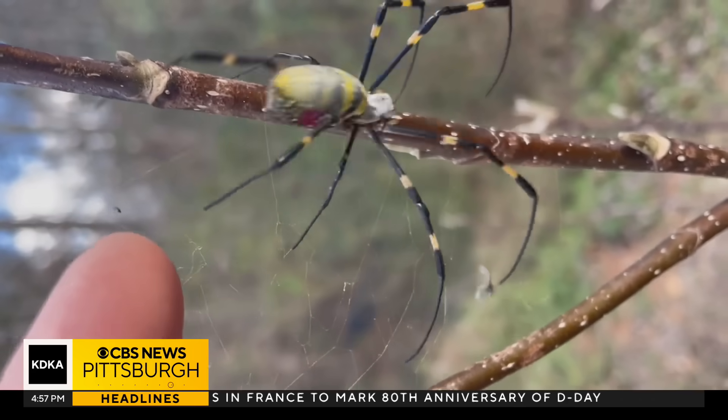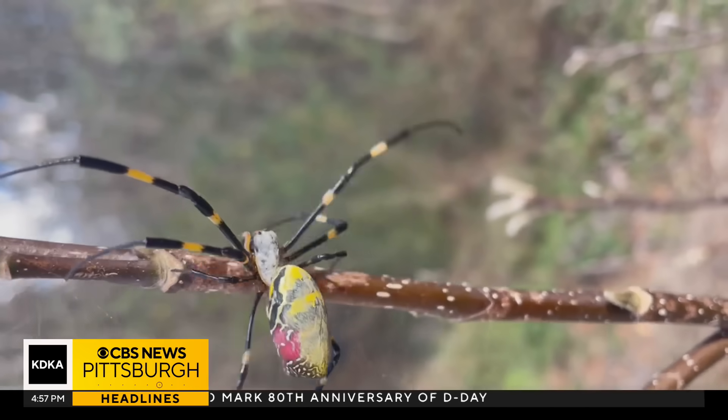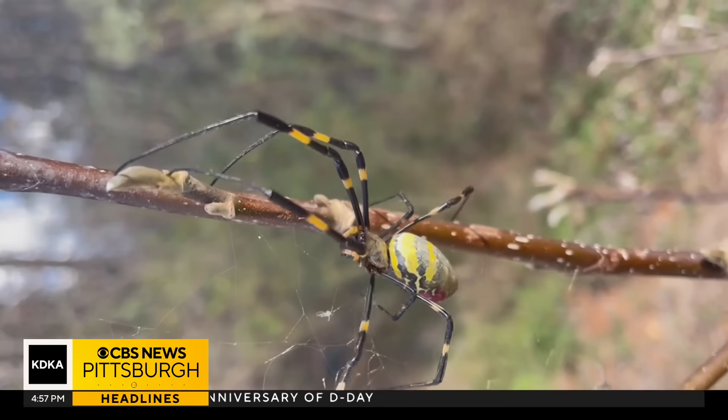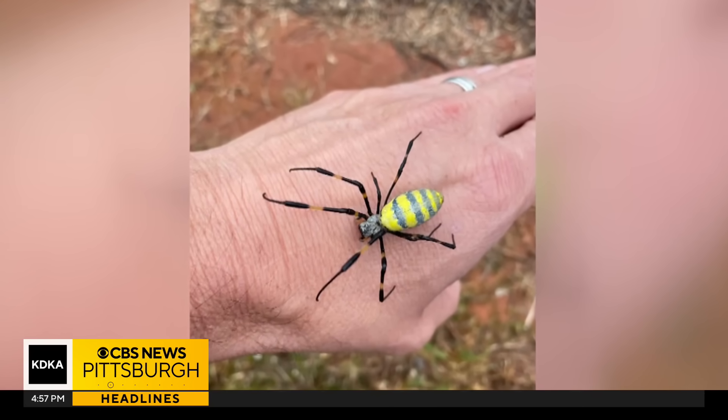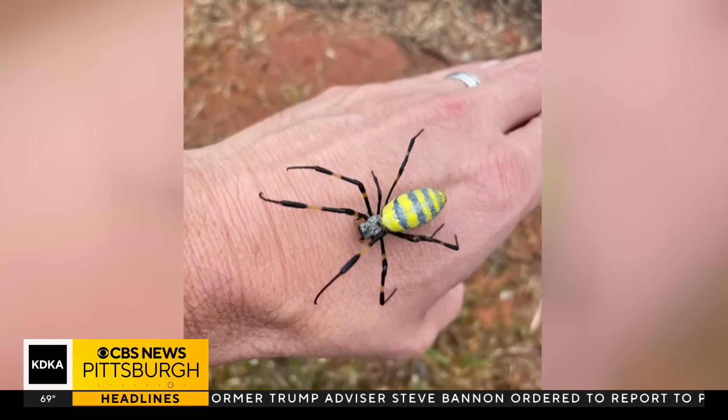It's called the Eurospider, and for anyone with even a twinge of arachnophobia, they'll make you cringe and recoil. They have four-inch legs — yes, that's four inches — which could make them as big as your palm.